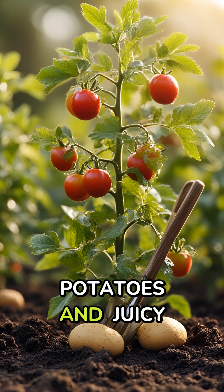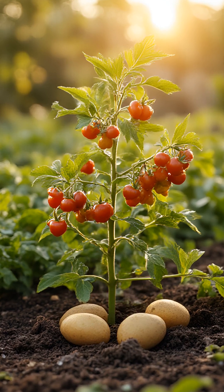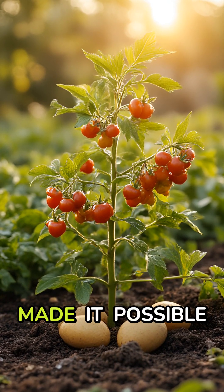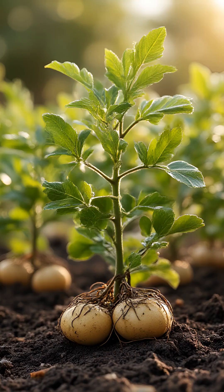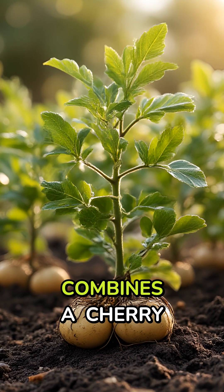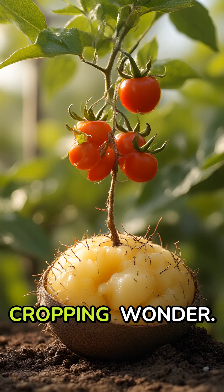Imagine harvesting fresh potatoes and juicy tomatoes from the exact same plant. Sounds impossible. Well, science has made it possible with an incredible hybrid known as the ketchup-and-fries plant. This horticultural breakthrough combines a cherry tomato plant grafted onto potato roots, creating a dual-cropping wonder.